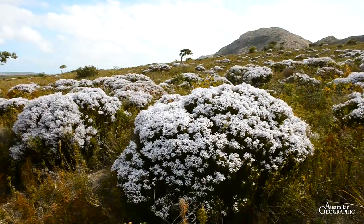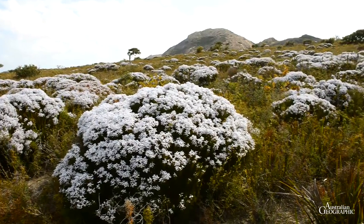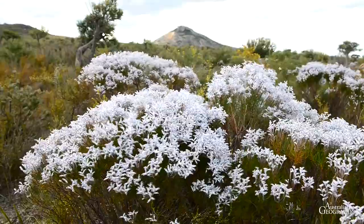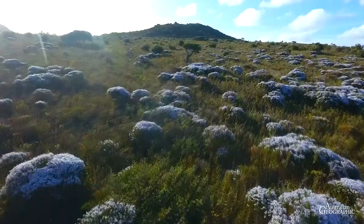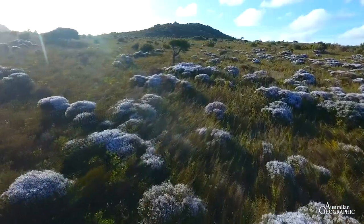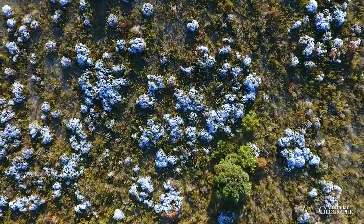The awesome display of smokebush is eye-catching, growing on a slope near Frenchman Peak. Like a mass planting in a garden, the impact is dramatic. This is one of the most memorable features of this diverse National Park, and a fitting end for our exploration of the plant-rich southwest botanical province.